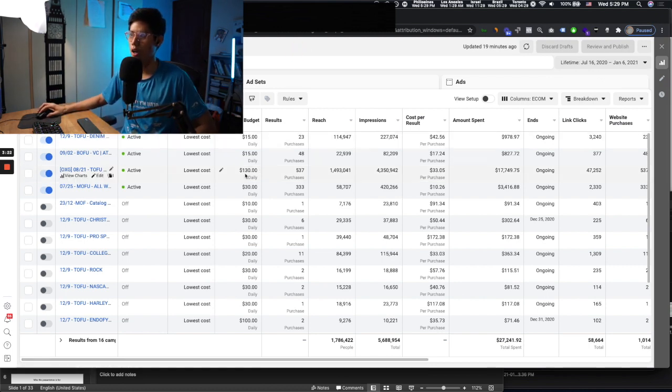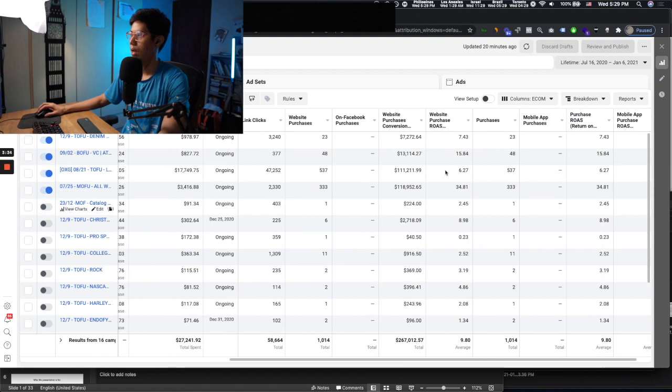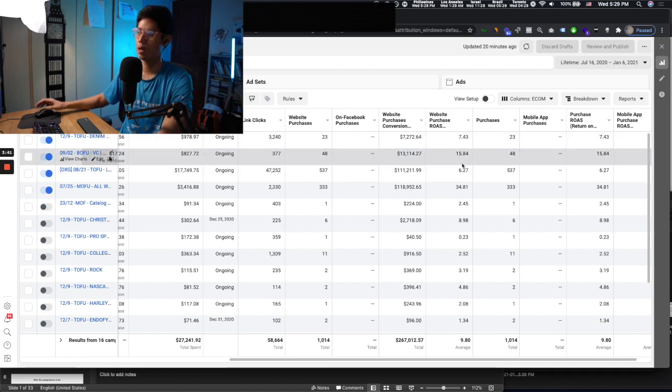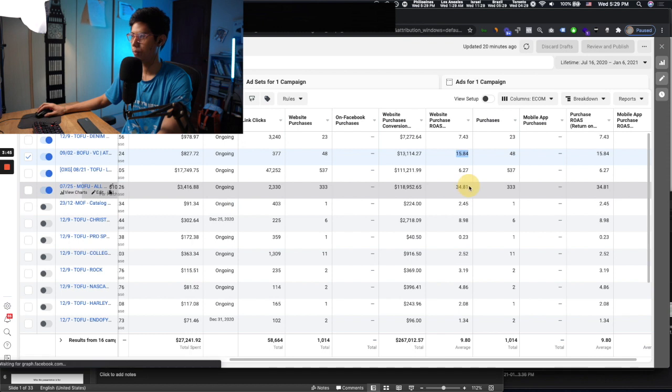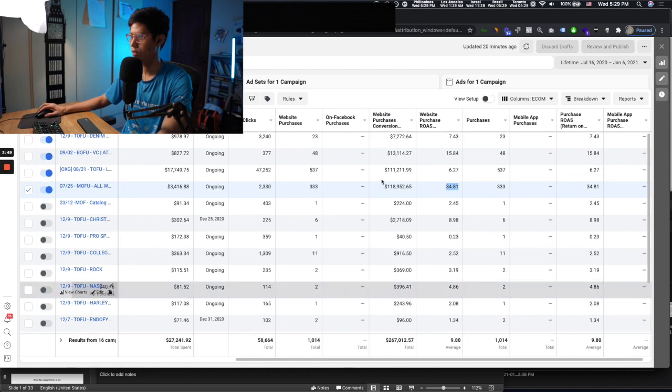We're not spending a lot of money. This is the cold campaign at $130 a day. There's another cold campaign, and then two retargeting campaigns — one bottom of funnel, one middle of funnel. The purchase ROAS is 6.27 and 7.43 on cold — really good numbers. Retargeting ROAS will be higher. Total spend is 27K, and the purchase conversion value is 267K.